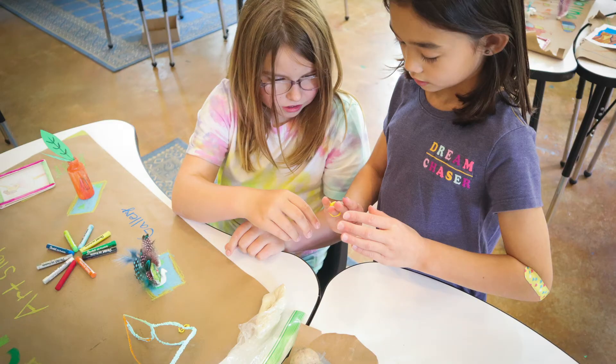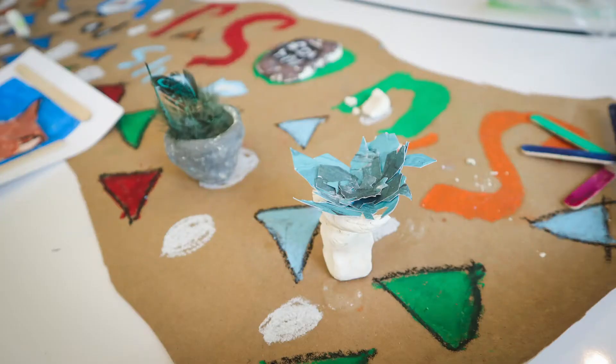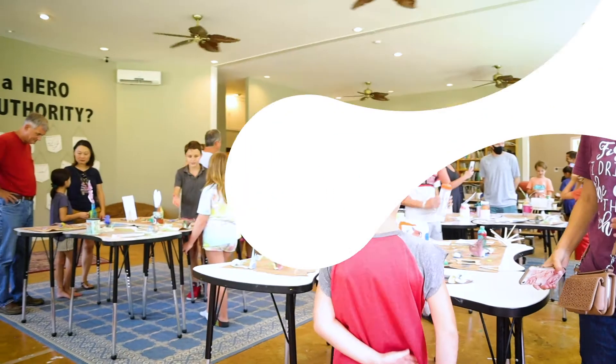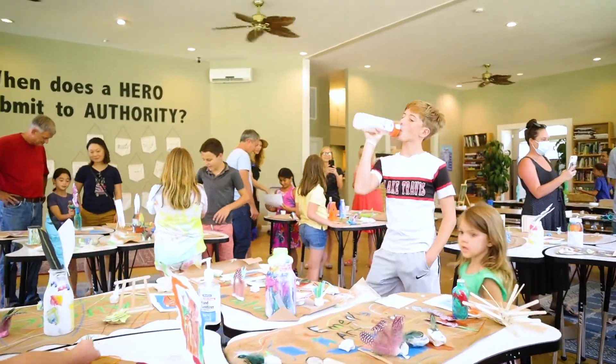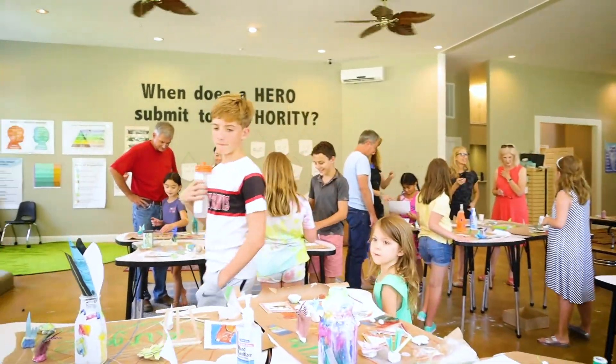This series culminates in an artisan market day. Young artisans are now open for business, setting out their handmade products to sell to customers. Together, the young artisans, families, and community members can experience a real-world example of creative entrepreneurship.